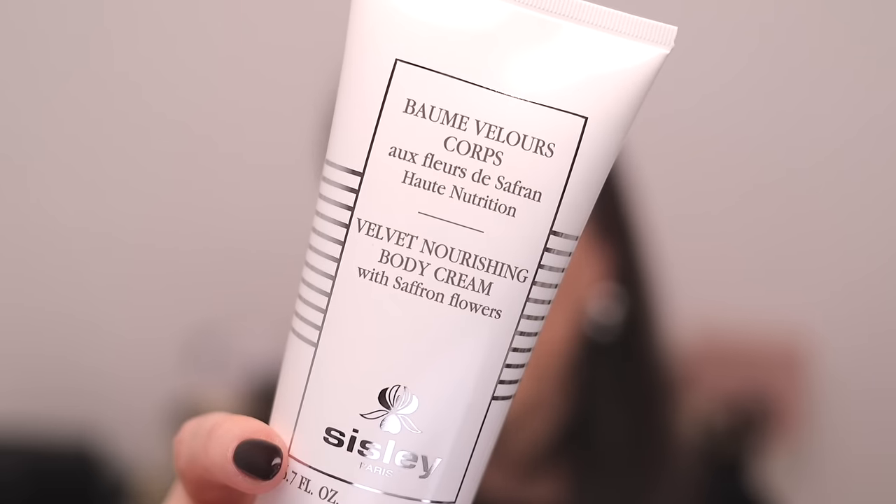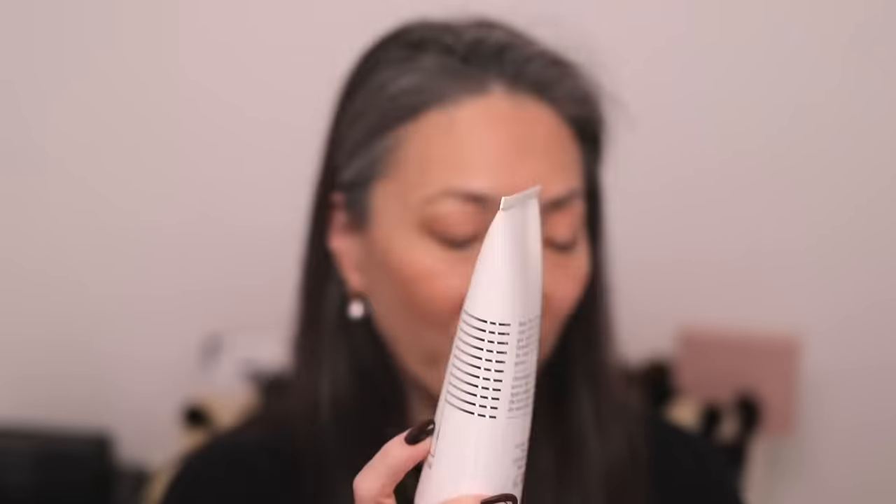The Velvet Nourishing Body Cream — this is a re-up for me. I just finished this tube of body cream and I love, love, love the Velvet line from Sisley. You guys have heard me talk about the Velvet Sleeping Mask. The Velvet line has saffron flowers in it and it just smells so good. I've kind of tried to focus on things I'd want to play around with for spring and summer — body scrubs, body lotions — I tend to focus on that more probably because I'm showing more skin. I really wanted to re-up on my favorite body cream.